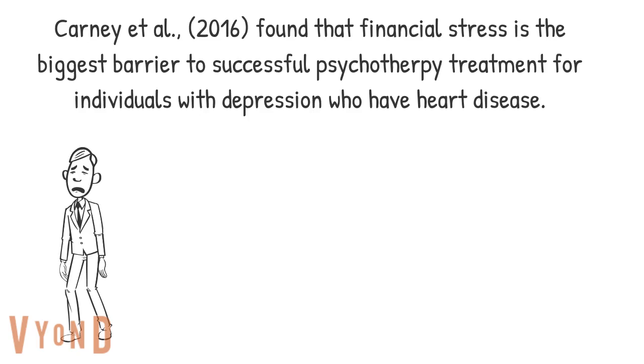Carney found that financial stress is the biggest barrier to successful psychotherapy treatment for individuals with depression who also have heart disease.